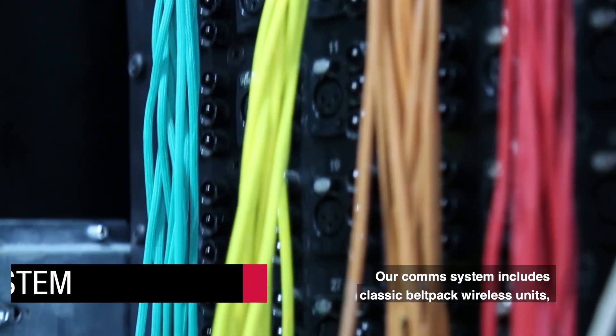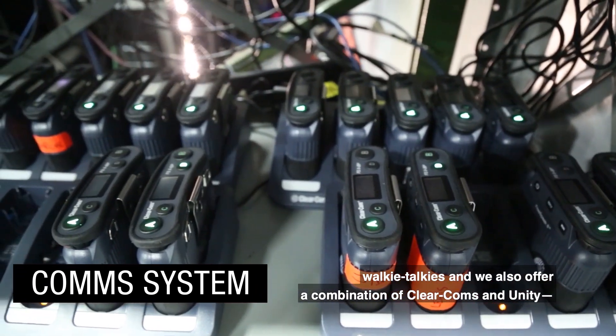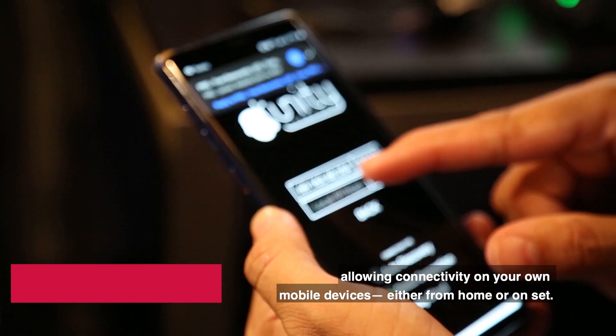Our comm system includes classic Bellpack wireless units, walkie-talkies, and we also offer a combination of Clear-Com and Unity, allowing connectivity on your own mobile devices, either from home or on set.